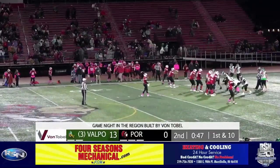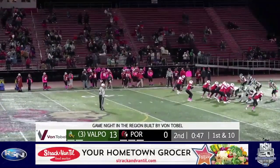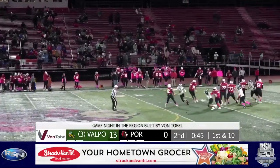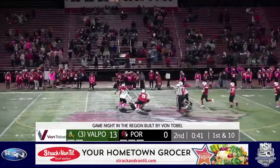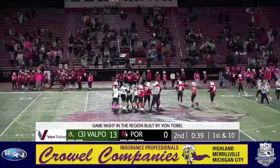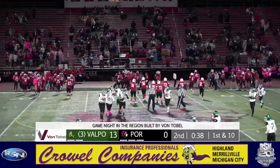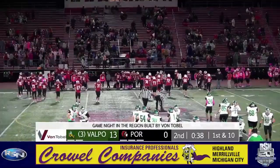Portage still has two timeouts and a short field to work with. Young drops back, a three-step drop, evades pressure right — in his face, he lost the football, and Valparaiso falls onto that at midfield. Two straight plays with a sack fumble. Tanner Young comes away with the football and Valparaiso's offense is back in business.